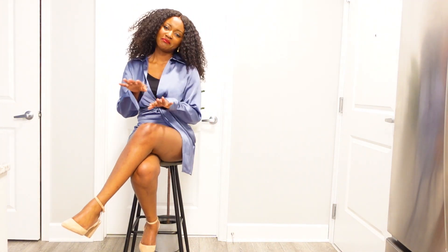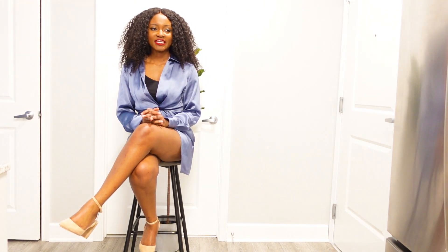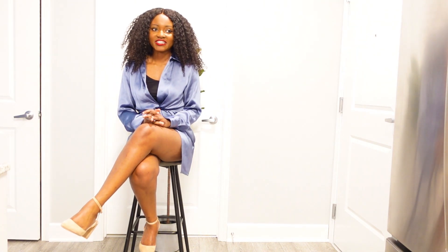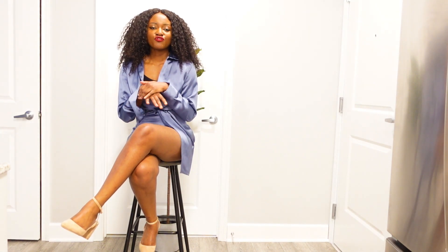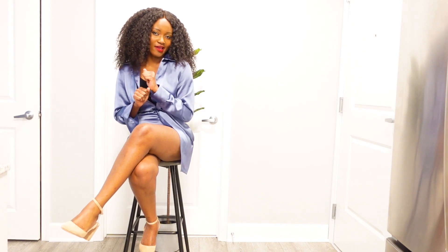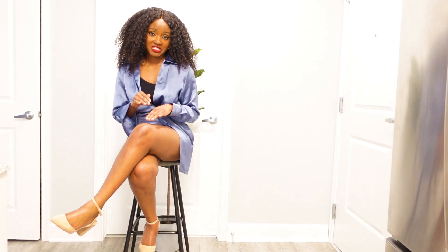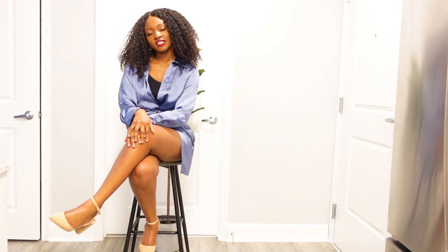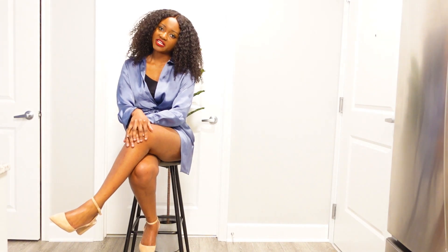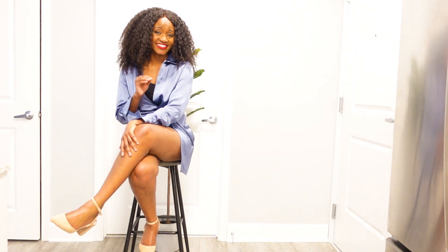So guys, this is the next fit here. I'm all about satin dresses — satin does it for me. There's something about satin materials, it just makes you feel like a big madame. That's what I feel whenever I put on any satin material. So this is the next one — this is the gray satin dress. Sitting pretty.